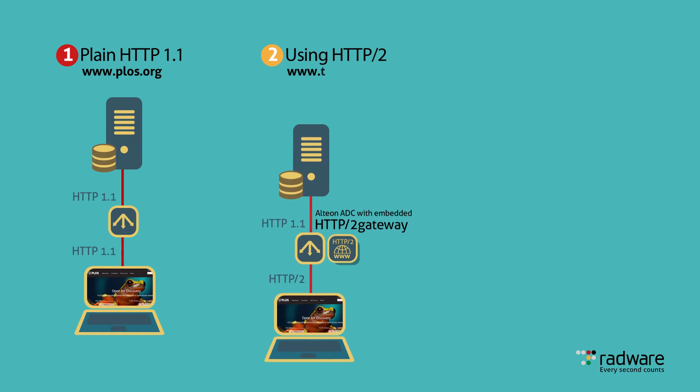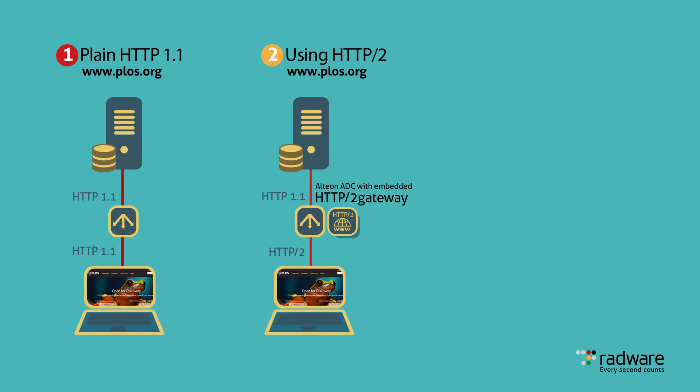In the second test, we enabled the Alteon NG's embedded HTTP/2 gateway function. Residing in between the test browser and the Public Library of Science site, now the protocol used by the browser is HTTP/2, but from the gateway to the website, the protocol is converted to HTTP 1.1.